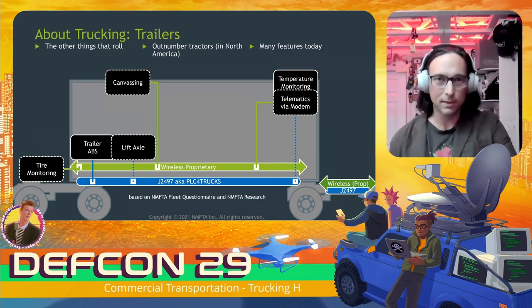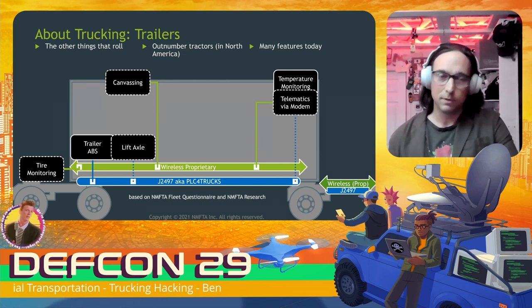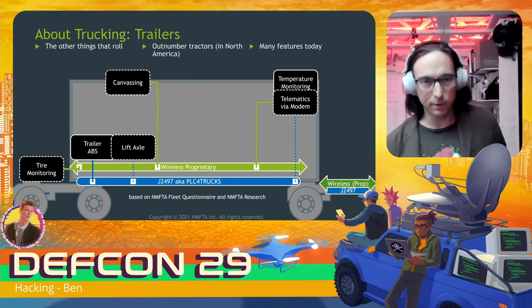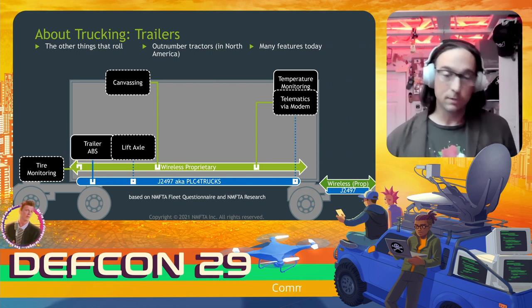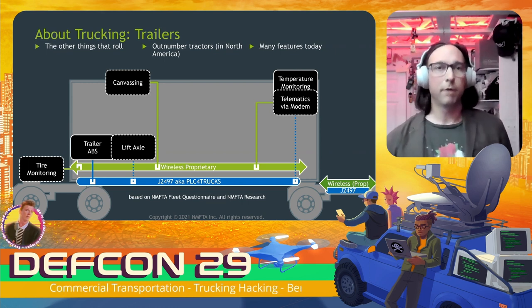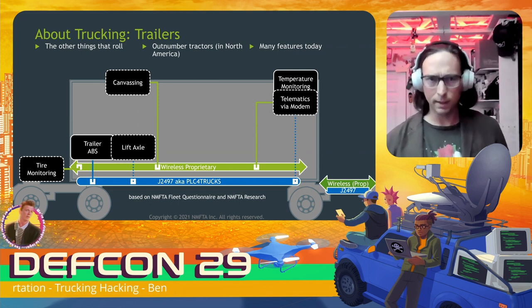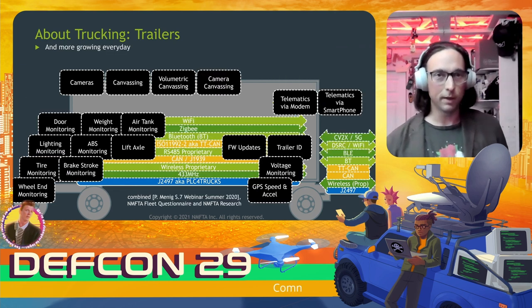What about trailers — the other things that roll? They actually outnumber tractors in North America and have plenty of features. What you see pictured here is a summary of features found in a trailer based on questionnaires we put to our fleets. They all have trailer ABS, unsurprisingly, because that's regulated. There are also other features, usually integrated with wireless proprietary networks that will enable those features as well. These features aren't stopping there — they're growing every day.